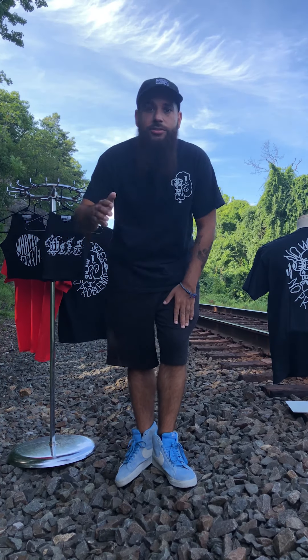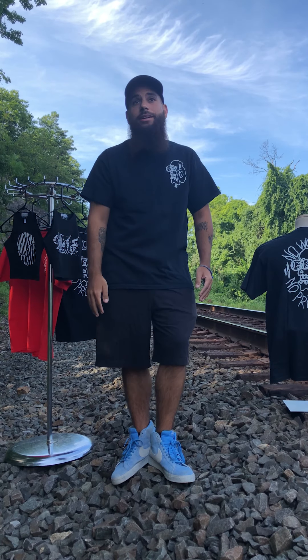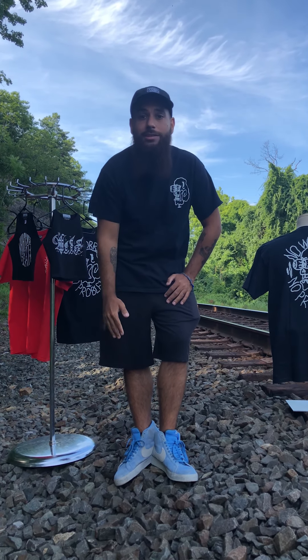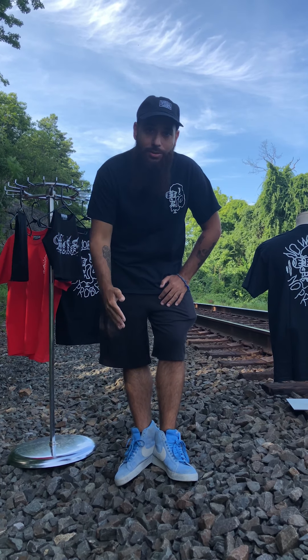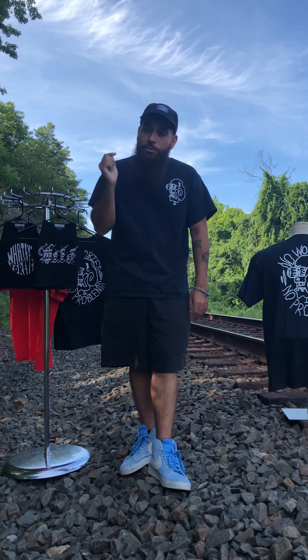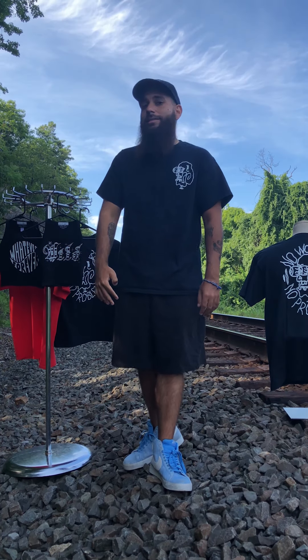What a Funk has some major news. I've been wanting to tell you guys for a while — What a Funk is now available at Dolls Kill. I hope you guys are as excited as I am, because I'm really excited about this.